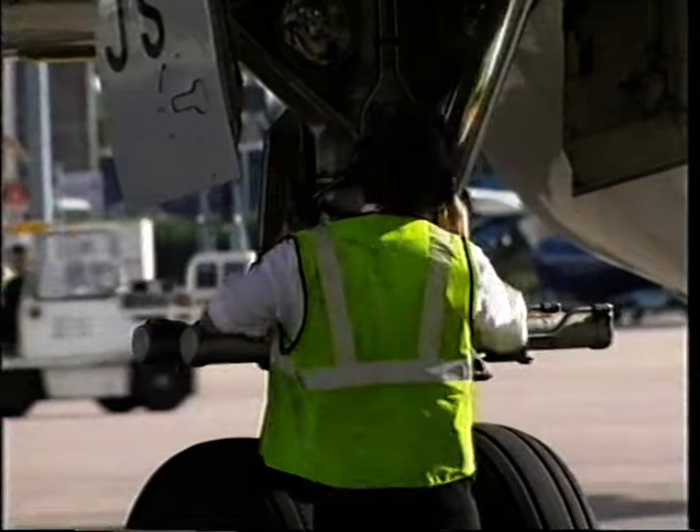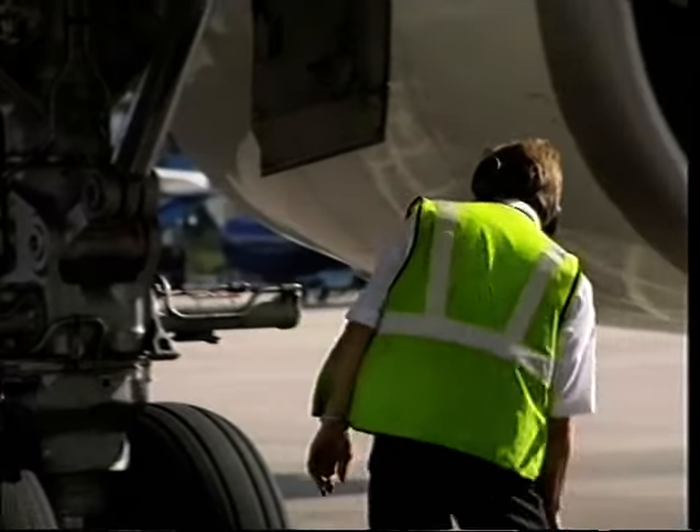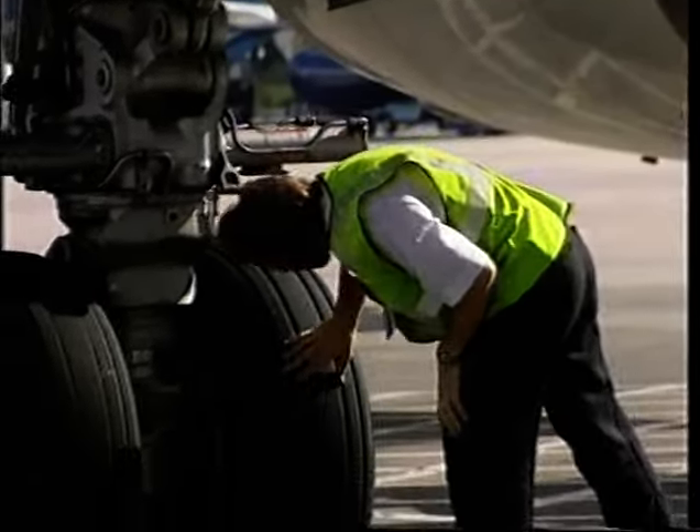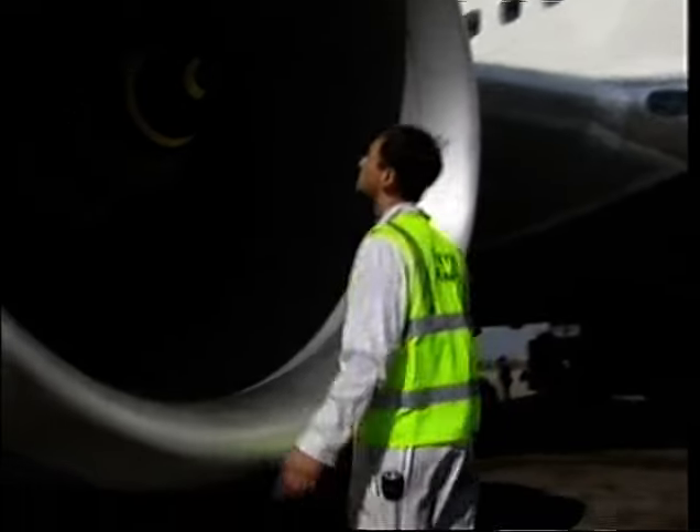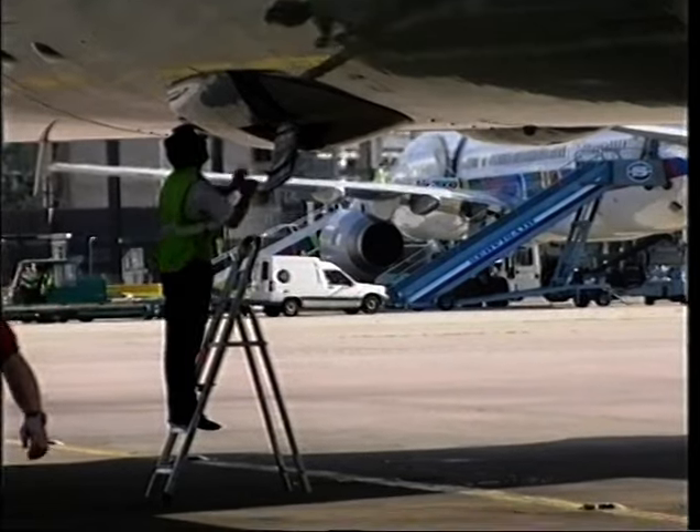Another routine landing is followed by another routine apron inspection. Engineers following a formal inspection routine carry this out on every arrival. It's all part of a culture that aims to ensure no items go unchecked.